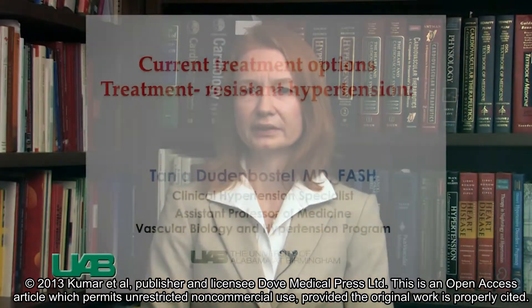Hello, I'm Dr. Tania Dudenbostel, a clinical hypertension specialist and faculty member of the hypertension program in Division of Cardiovascular Disease at the University of Alabama at Birmingham School of Medicine.